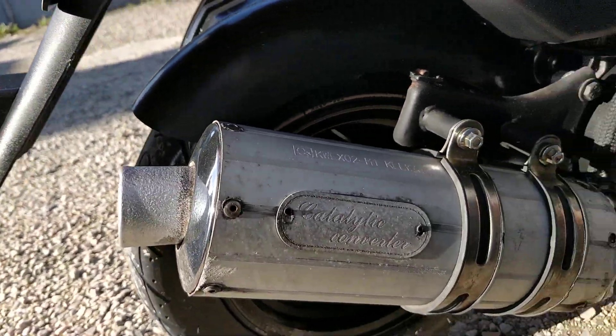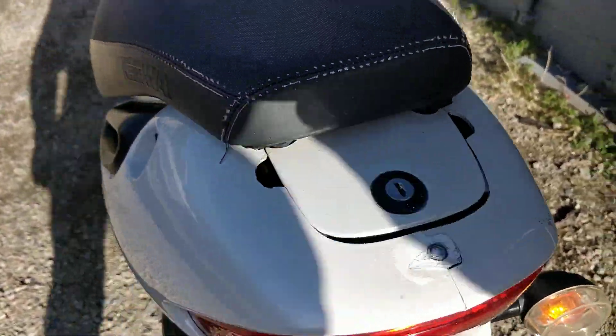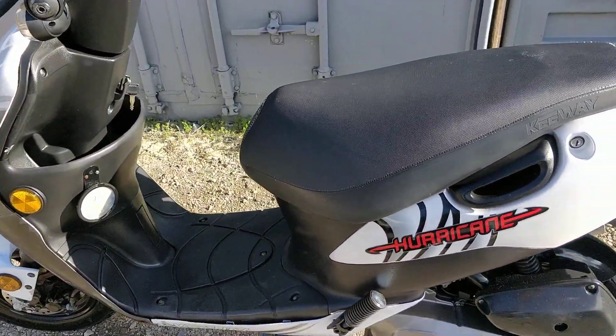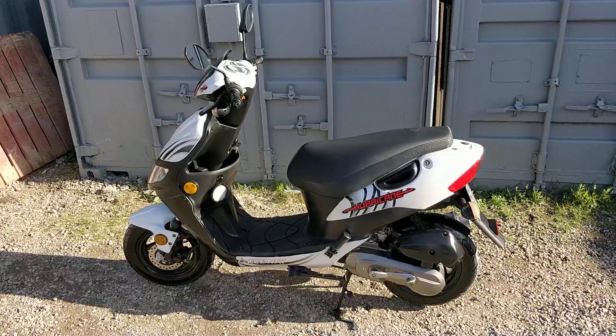Nice exhaust. Going around, there are a few little marks — the bike has a few little marks on it but nothing too major. It's a two-stroke so it's nice and quick, and it'll get up to nearing 60km an hour.